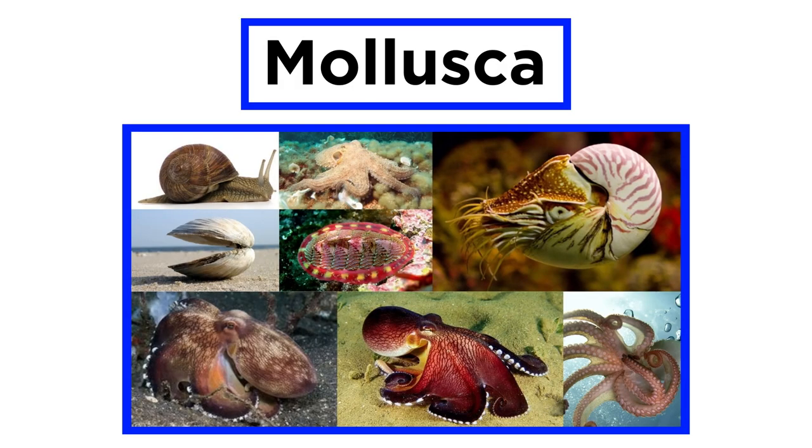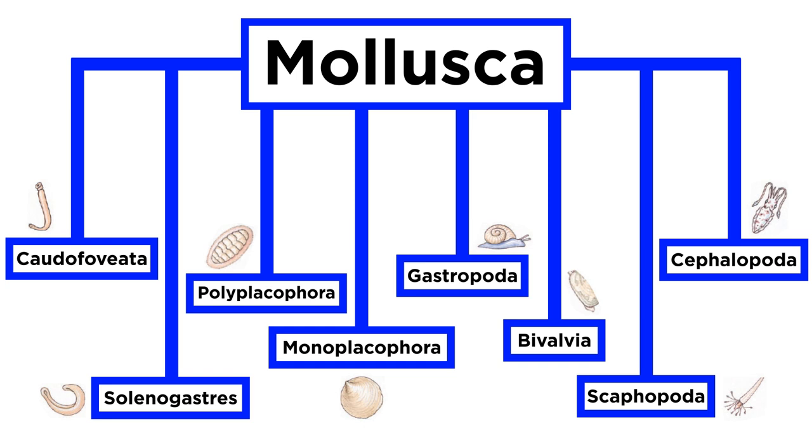In the previous tutorial, we introduced the general characteristics of molluscs and listed the eight classes within the phylum.